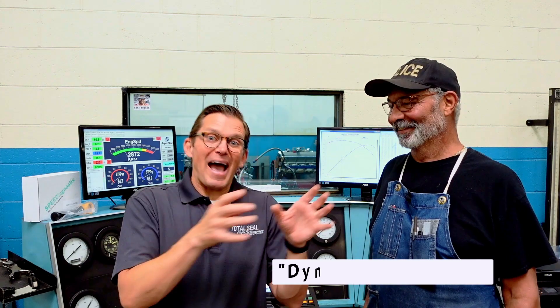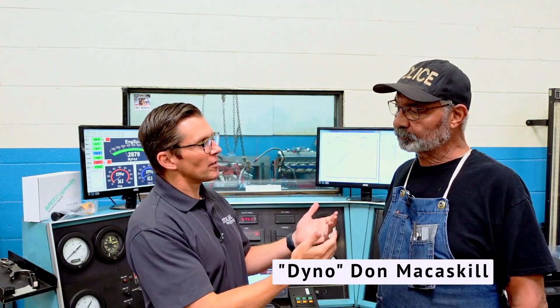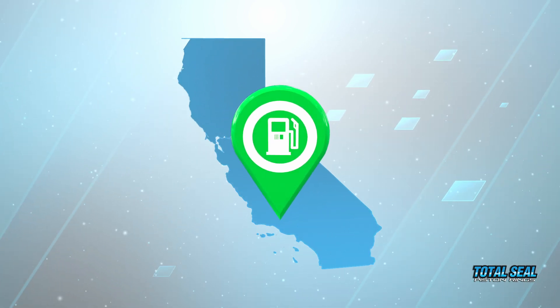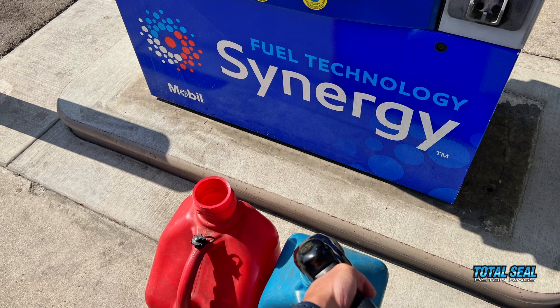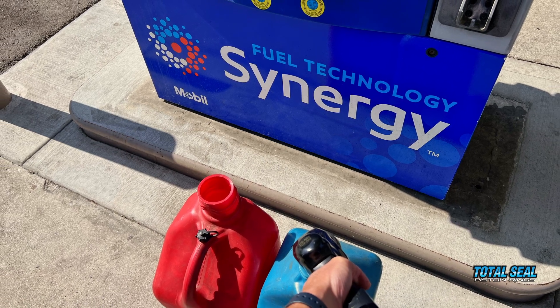I brought in my ace dyno man Don McCaskill. We had such a hard time last time with the fuel — the California fuel — and it's not just California. A lot of folks across the country are having similar problems. We learned our lesson: we're not going to trust pump gas anymore. So what we're going to do is test these other fuels to see what the difference is between store-bought fuels, then make some baseline runs with the C20.